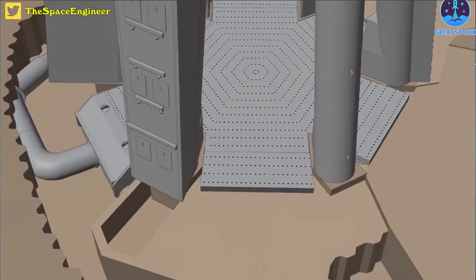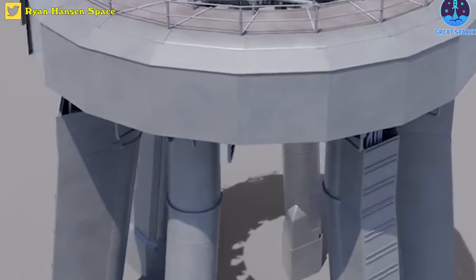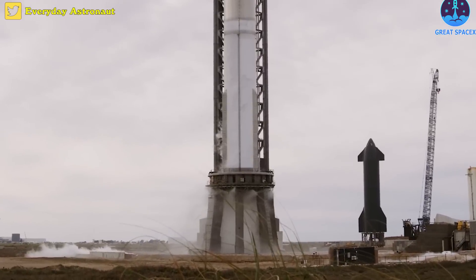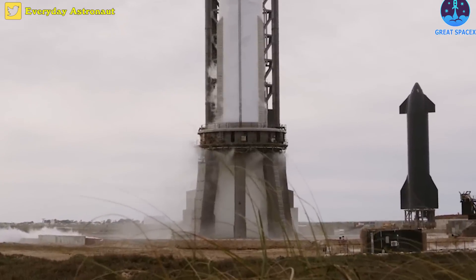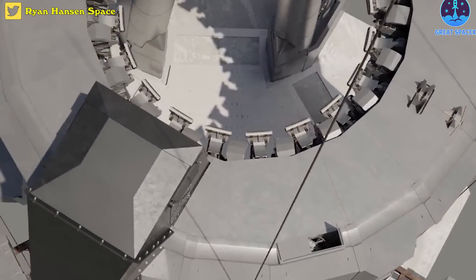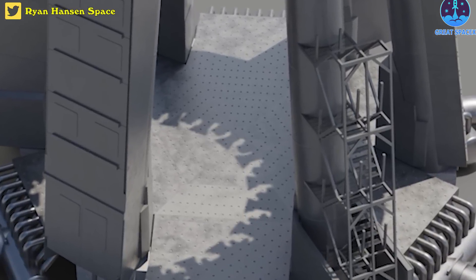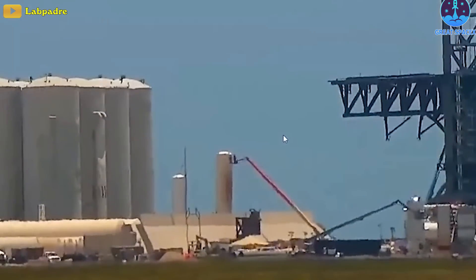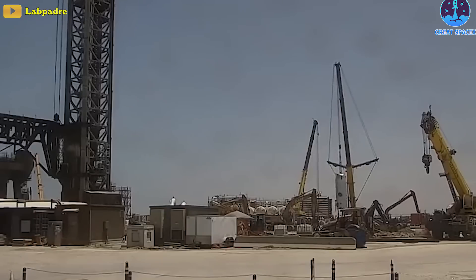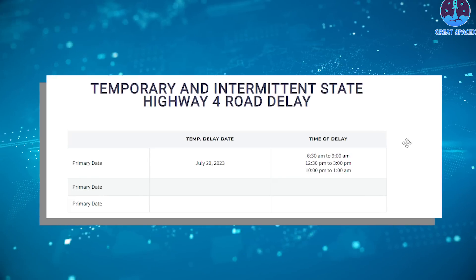SpaceX will use both systems to protect the launch pad on a real flight, as they serve different purposes. FireX clears out combustible gases that may collect beneath the engines before ignition to prevent accidental detonation. The upside-down shower head protects the steel plates, which protect the concrete pad foundation from engine exhaust. The tank farm is also undergoing maintenance — the newest tank was installed at the Deluge farm and is expected to be tested a few more times before a real static fire test occurs.